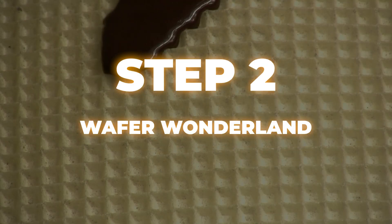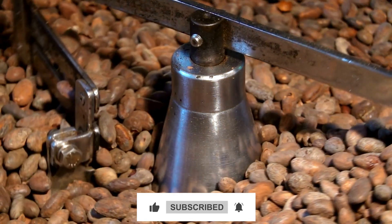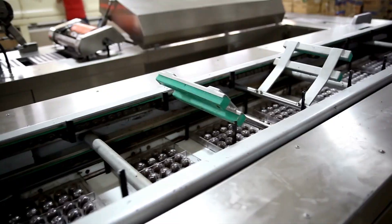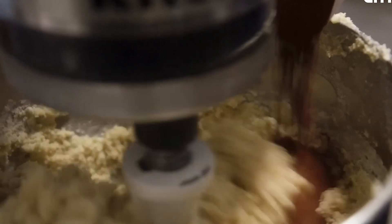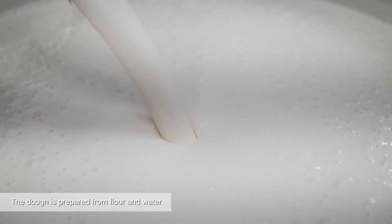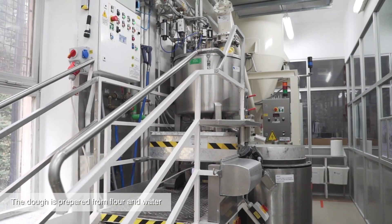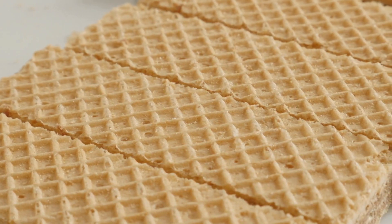Step 2: Wafer Wonderland. The unsung hero of Kinder Bueno — the wafer. Making these crispy layers isn't as simple as you might think. It all starts with a carefully mixed batter made of flour, sugar, water, and oil. The batter is poured onto long conveyor belts and spread super thin — so thin you could probably see through it if it weren't for the baking process. These conveyor belts then slide into industrial ovens hotter than a midsummer day in the Sahara. The result: perfectly baked wafer sheets with an audible crunch so satisfying it should have its own ASMR channel. Once cooled, the wafer sheets are cut into precise rectangles.